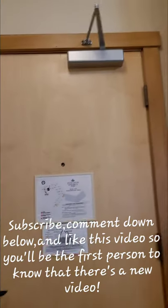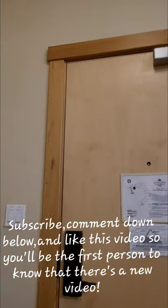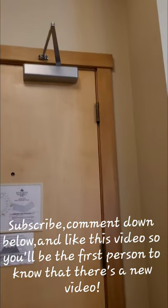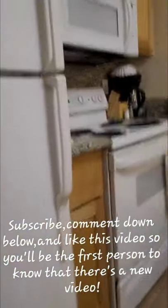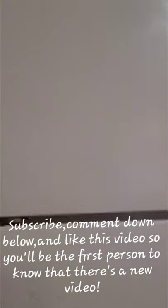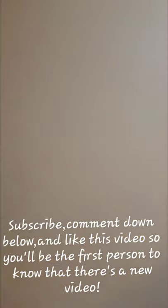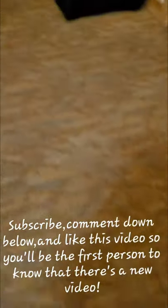Next, this is the kitchen. Next is the bathroom.